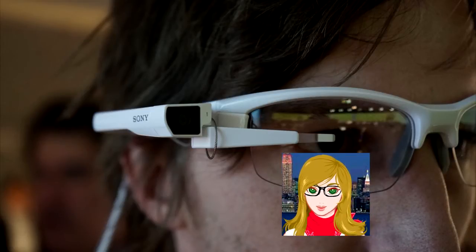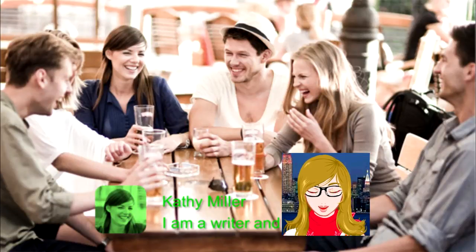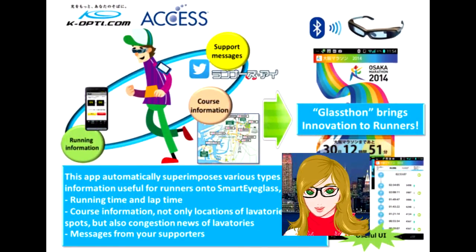A separate but wired circular controller that clips onto your jacket or shirt collar houses the battery, speaker, microphone, NFC, and touch sensor. Early application concepts include a step-by-step guide on how to assemble an engine, scrolling in front of the mechanic's eyes as they work. Sony also suggested displaying a player's stats while watching a sports game, or showing sightseeing information while visiting a tourist attraction.